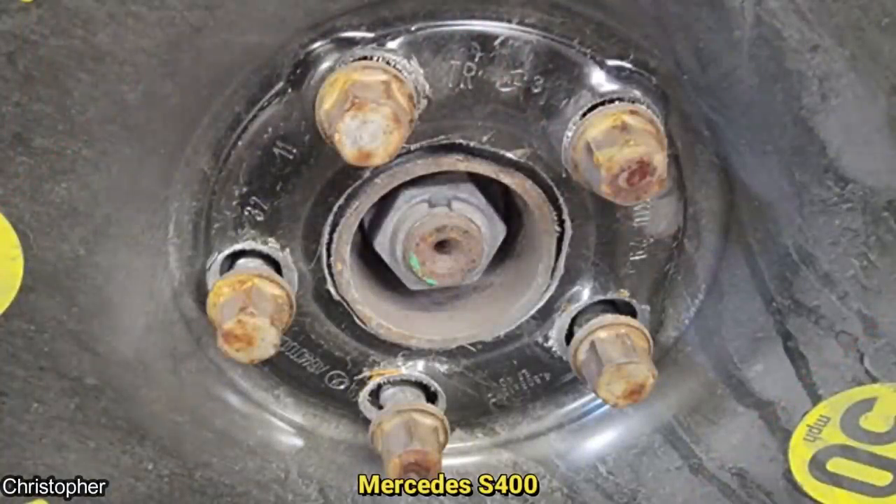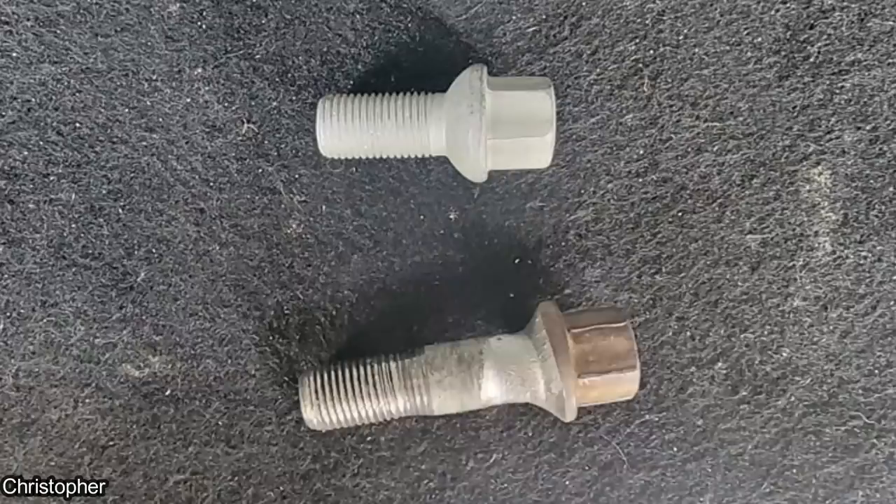A customer had a spare tire put on by a tow truck driver. Unfortunately, they both didn't know that the spare tire required the shorter lug bolts.